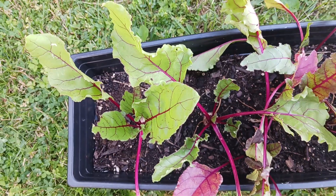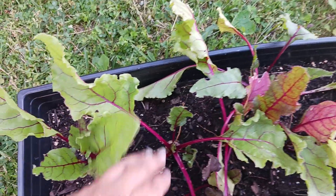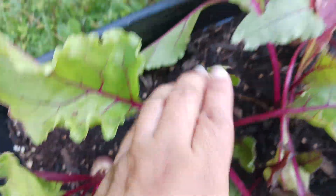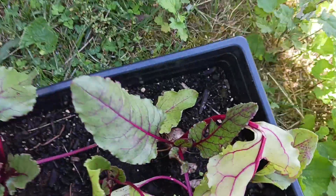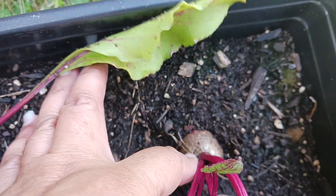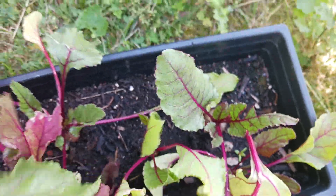This is my beet container where I grow six beets and they are growing — they're just coming up from the dirt. I'm waiting for two more to come up. This one came up as well, I'm excited, I'm waiting for that one. So that's how the beet looks.